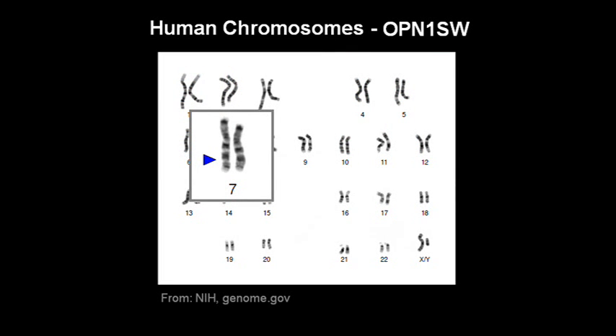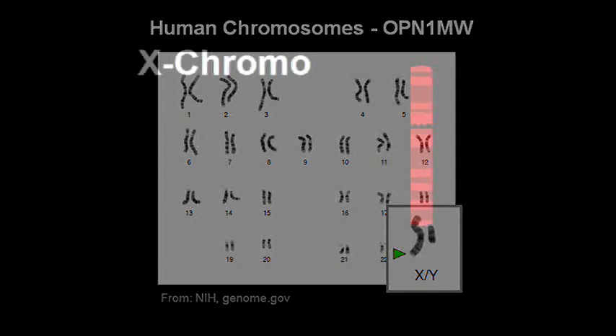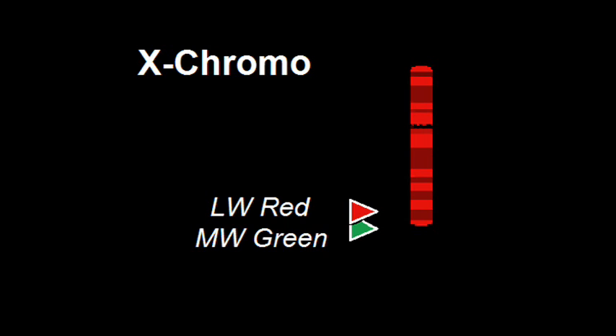The gene for the short wavelength or blue pigment is located on chromosome 7. The gene for the long wavelength or red pigment is on the X chromosome, which is also the location of the gene for the middle wavelength green pigment. Looking closer at the X chromosome, the L and M genes are actually located at the end of the long arm, right next to one another, which turns out to have two important consequences.